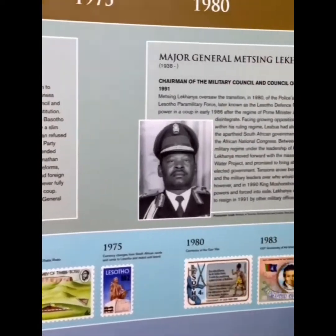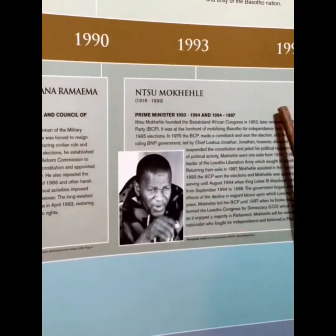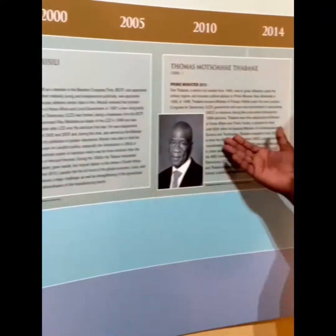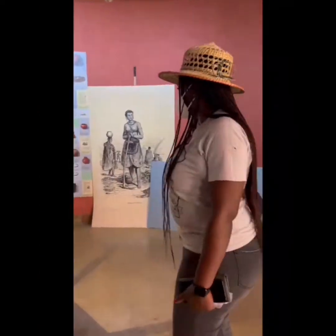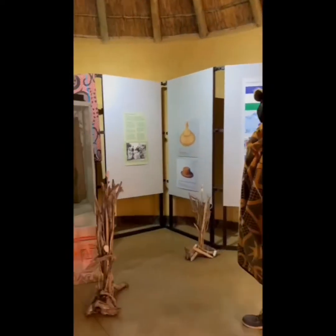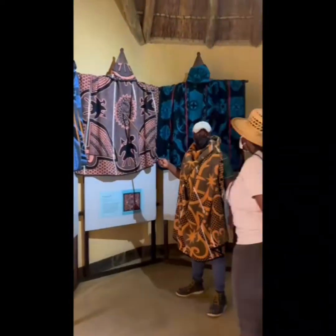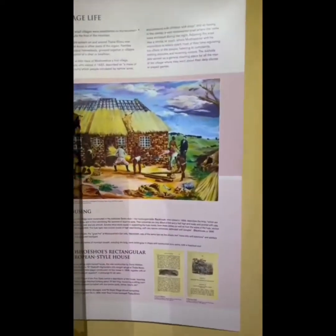The Basotu Nation is one of very few that can trace its origins to a single geographic point on the map. The Tababusibu Mountain Fortress holds a very rich history of the formation of the Basotu Nation. The Cultural Relay Site Museum provides the visitor with an exciting, interactive, multimedia presentation of the National Monument. Besides learning about the formation of the Basotu Nation, the site museum contains interesting and informative displays of Basotu cultural heritage, as well as its colonial and post-colonial history.